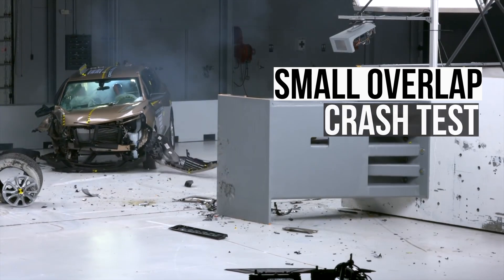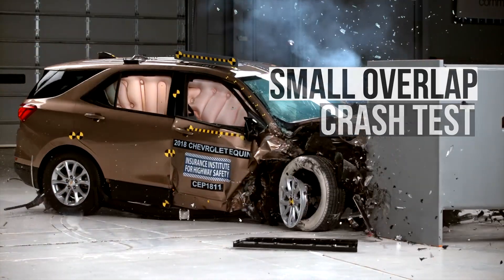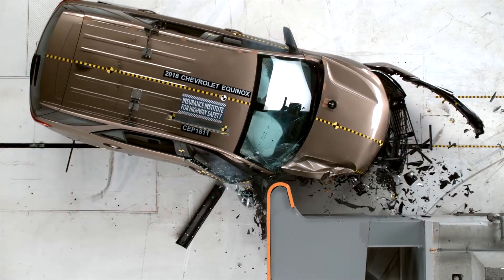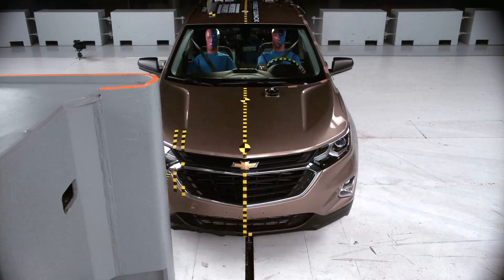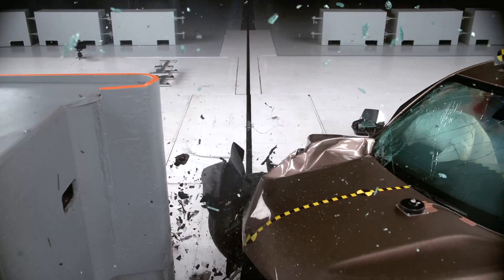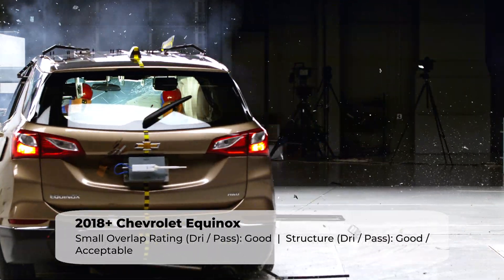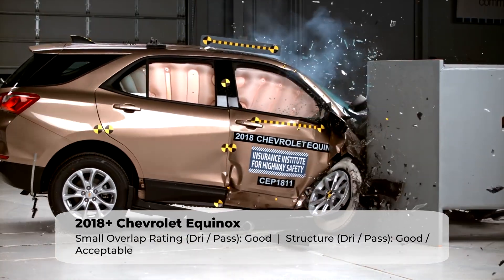First up is the small overlap crash test. In this test, a vehicle travels at 40 miles per hour and only 25% of the vehicle's width strikes the barrier, which concentrates the force in a small area. This test really challenges a vehicle's structure and tells us how well it does at keeping intrusion out of the cabin. The Equinox did well on the driver's side.